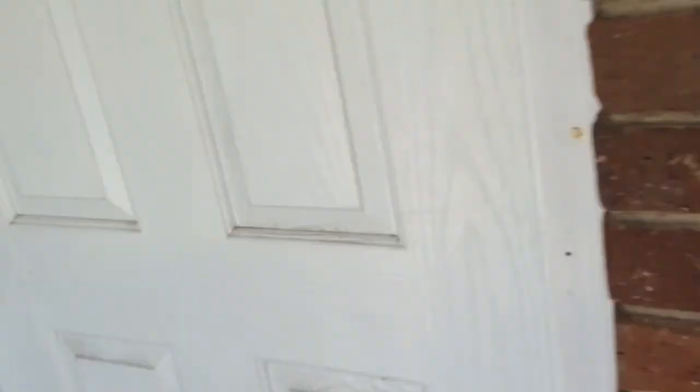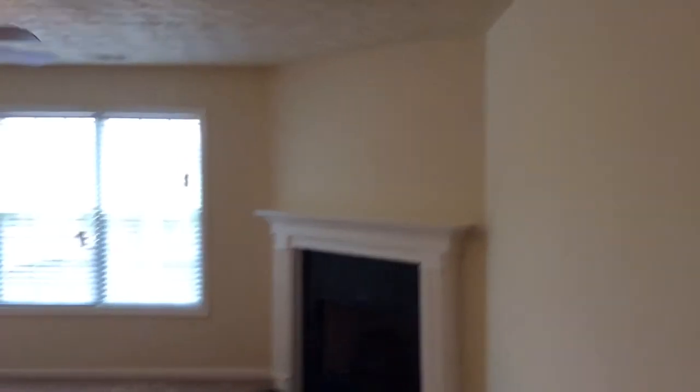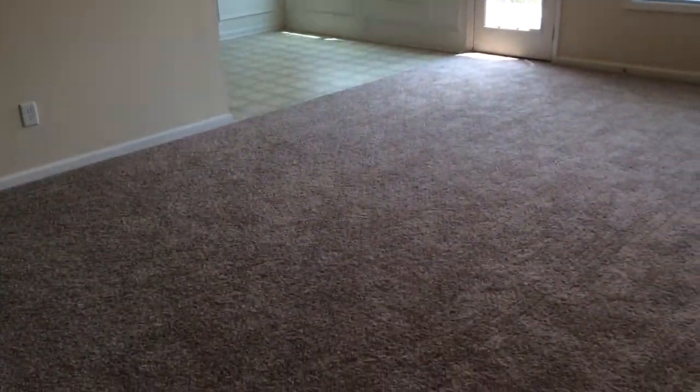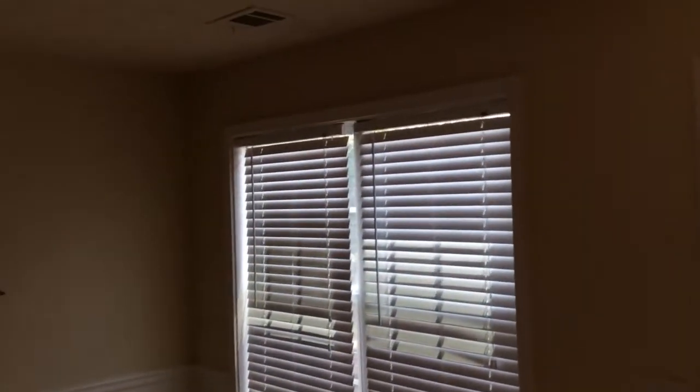Nice little sidewalk area down there. When you walk in you've got your flooring right here. The thermostat right here does not seem to be working correctly. I've had it on for about an hour and a half, two hours, and it does not seem to be getting any cooler in here at all.